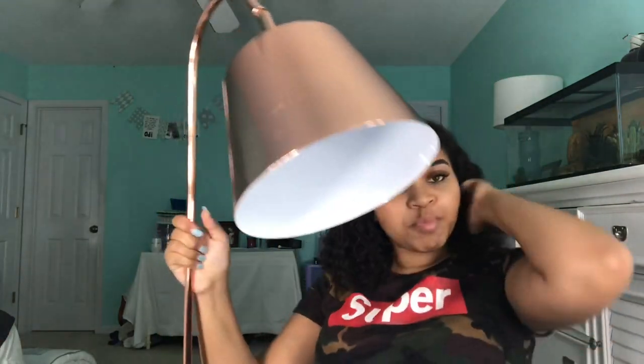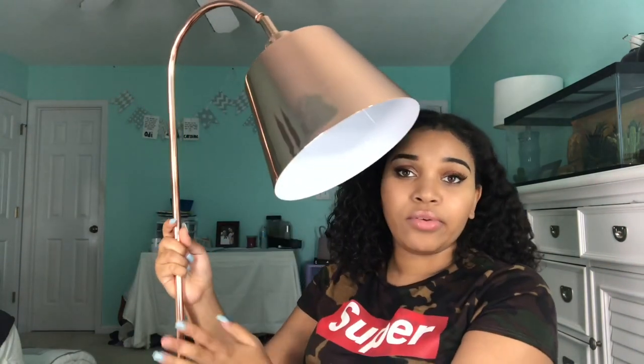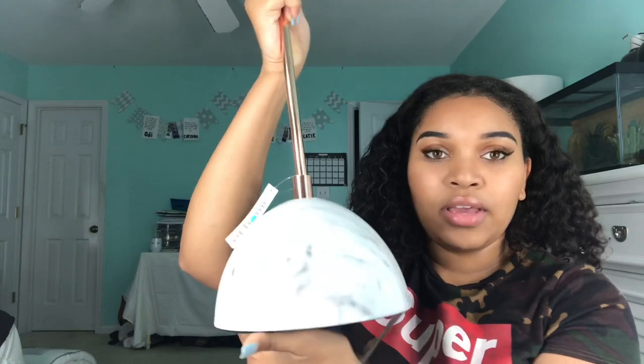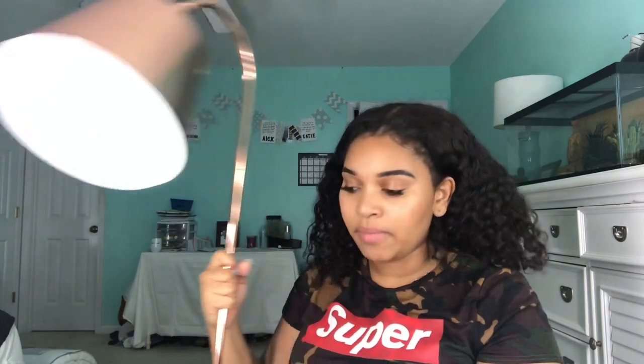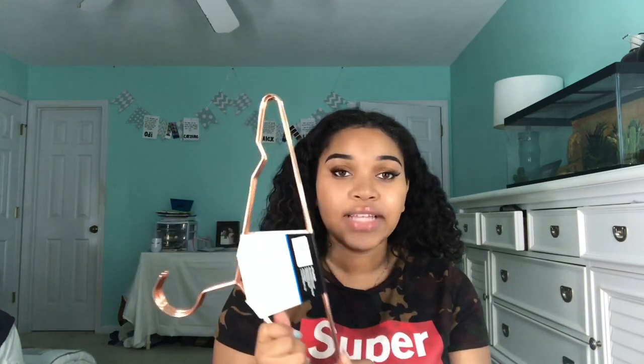One of my favorite things — and one of the most expensive — is this lamp my mom got from At Home. The top and stand are rose gold and the base is marble, really cute. The arm also adjusts so you can point it up or down. It was $50, which is a lot for a lamp, but it's going to be my desk lamp and it matches my theme perfectly — totally worth it.